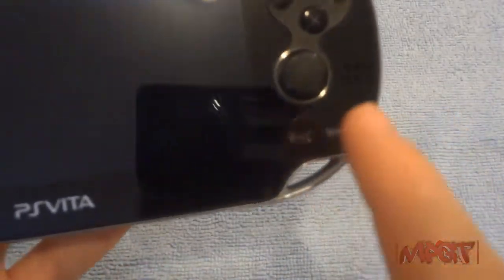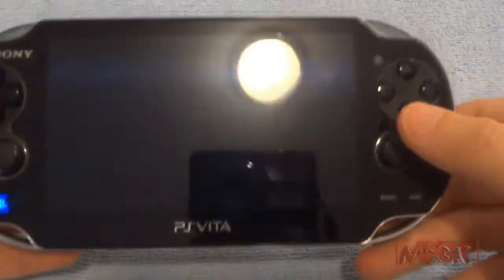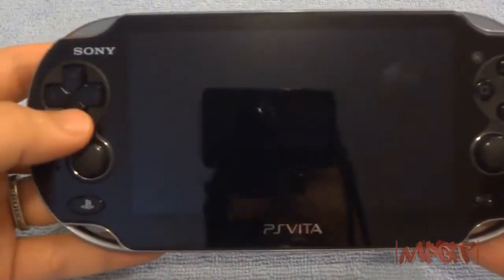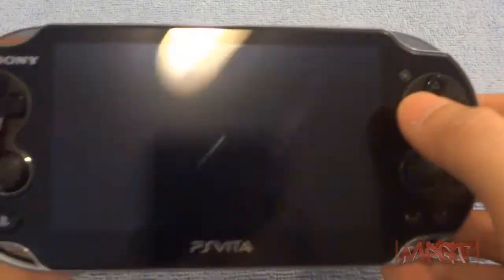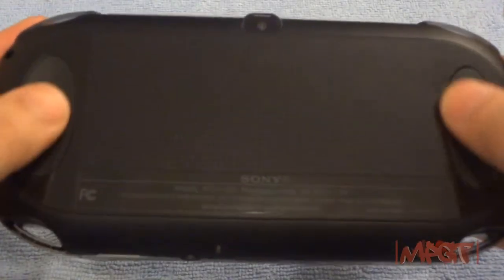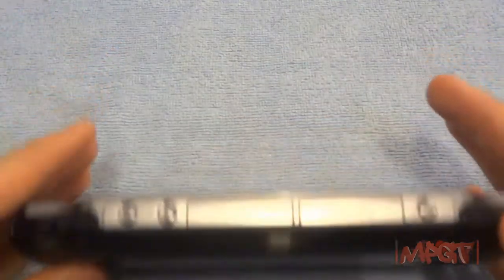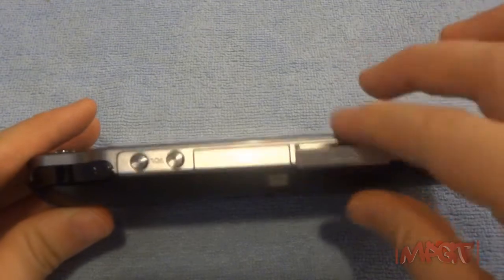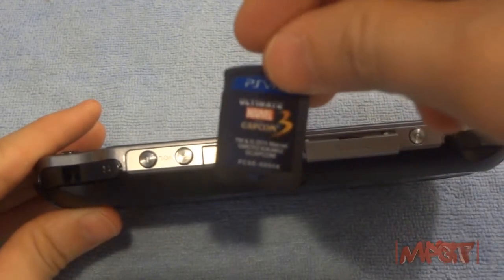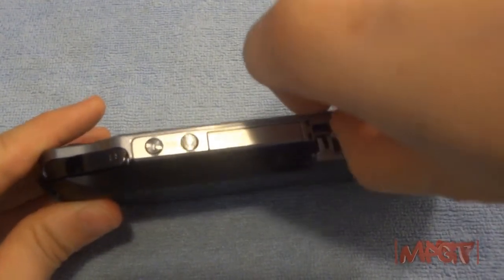The speakers are to the right and left of the analog sticks, so your thumbs can actually muffle the sound when using the sticks — that's a bit awkward. Here's the camera, the D-pad, and the face buttons, which have great tactile feedback. The back panel feels like glass and is very nicely done — those grooves are where you hold your fingers when gripping the device correctly.